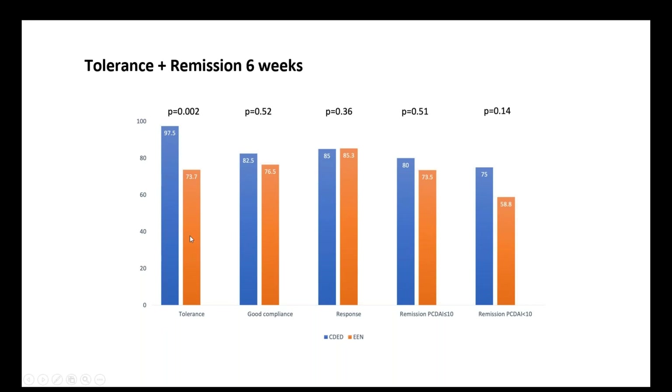The results showed that the Crohn's exclusion diet — shown in blue — was much better tolerated than exclusive enteral nutrition by week six. Once patients were in either arm and willing to continue, both groups had good compliance, and both groups also responded well.